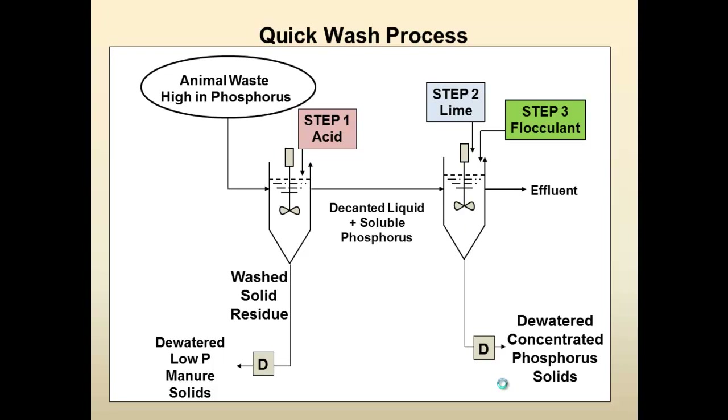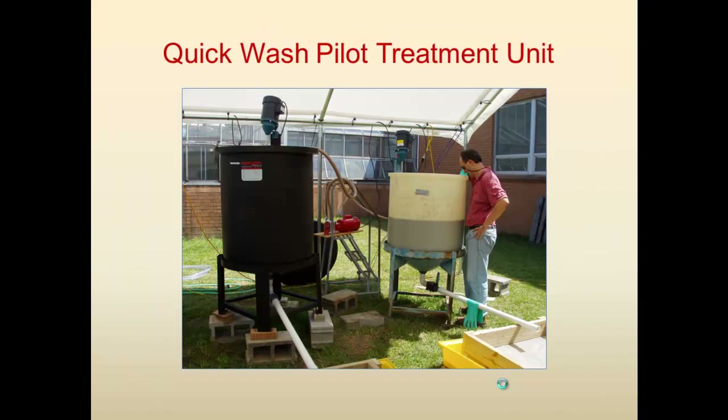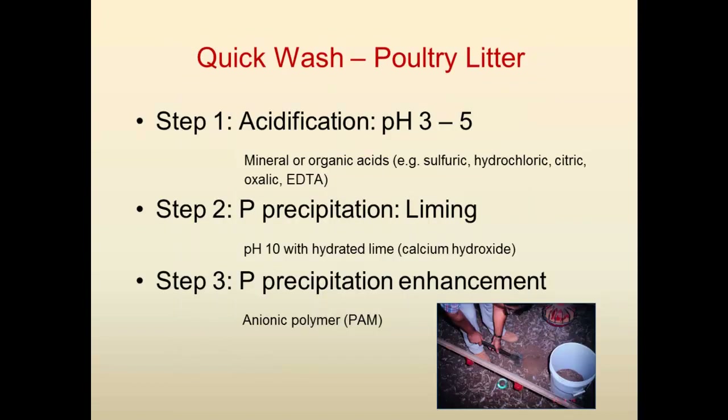We built a small pilot treatment unit where we tested what we obtained in the lab. Basically this is two tanks and mixers. We used poultry litter because it contains a lot of phosphorus, so the goal was to demonstrate removal from poultry litter. But we also tested it with manure slurry, and it works really well — probably even more efficiently than with poultry litter.